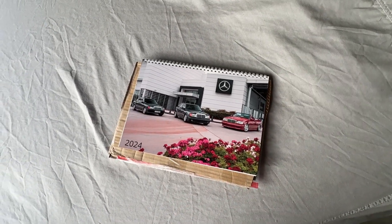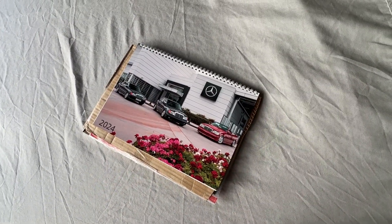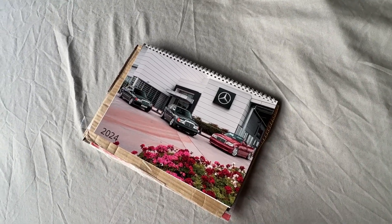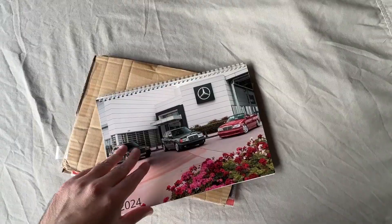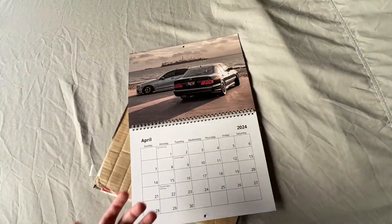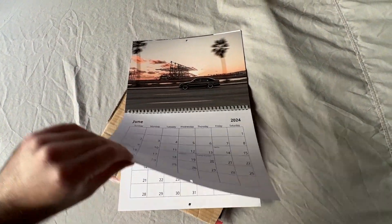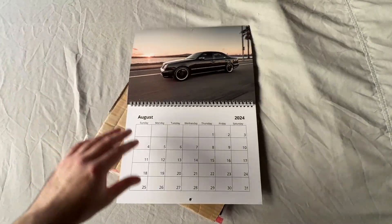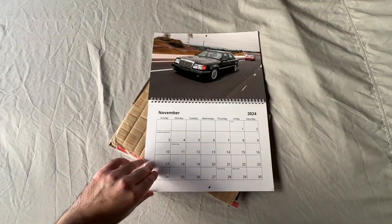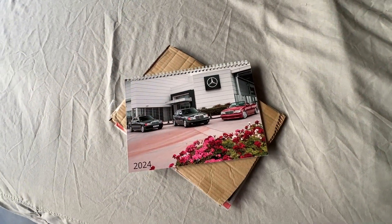First order of business: the calendars have all sold out. I appreciate it if you bought one, and if you bought more than one, that was awesome. I personally packaged and shipped out all of these calendars by myself — no employees, no third-party company. So these are all gone now. If you're on Instagram, tag me and I will repost it. This is the first year I actually kept a calendar for myself.